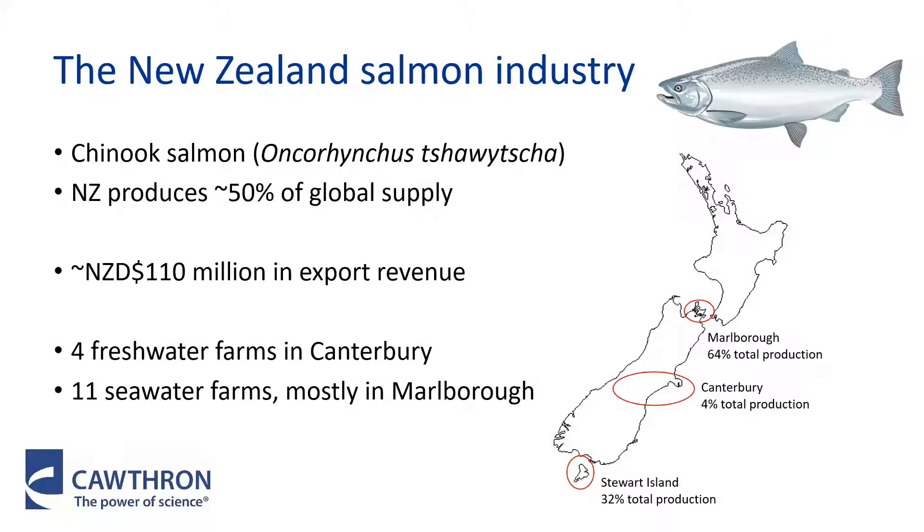The New Zealand salmon industry farms Chinook salmon, and we produce about 50% of the global supply. This is worth around $110 million in export revenue. On a global scale it's not a very big industry, but it's really important regionally and nationally in terms of jobs and economic earnings for New Zealand. Salmon are produced in three regions of the South Island, including freshwater farms in the hydro canals, but the most production is sea cage farming, and the majority is in the Marlborough Sounds region, which is at the top of New Zealand's South Island.